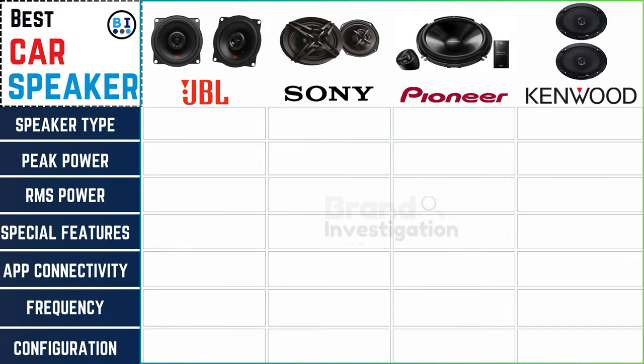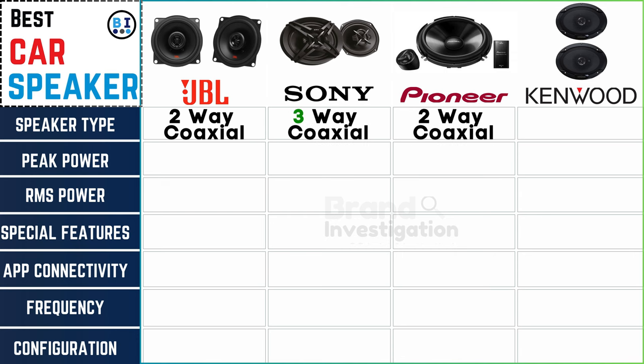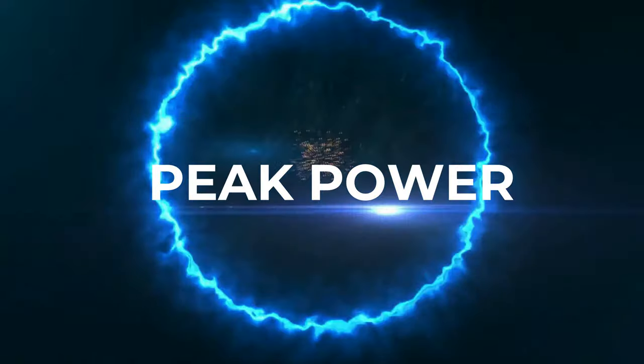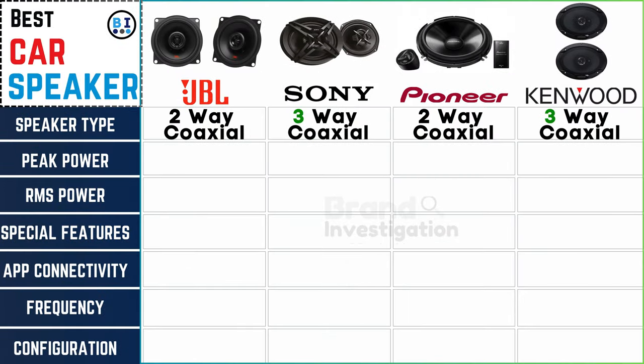Exploring car speakers with JBL, Sony, Pioneer, and Kenwood — JBL car speaker is two-way coaxial, Sony car speaker is three-way coaxial, Pioneer car speaker is two-way coaxial, and Kenwood car speaker is three-way coaxial, providing diverse options.